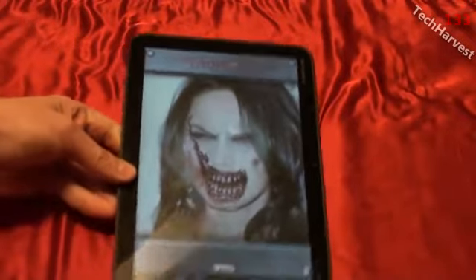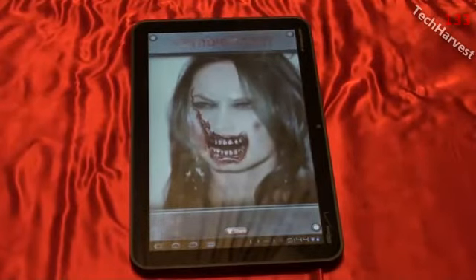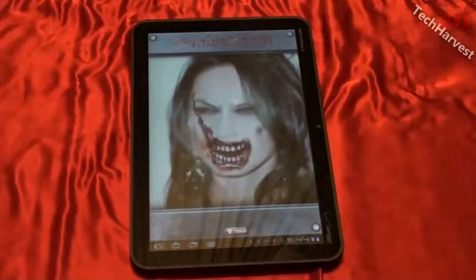I don't know if I'm late to the party on this — I probably am, but it's the first time I discovered it, so I thought I'd share it with you guys. It's a cool app, it's kind of creepy, but it's cool. So that pretty much does it for this video. I will see you next time.